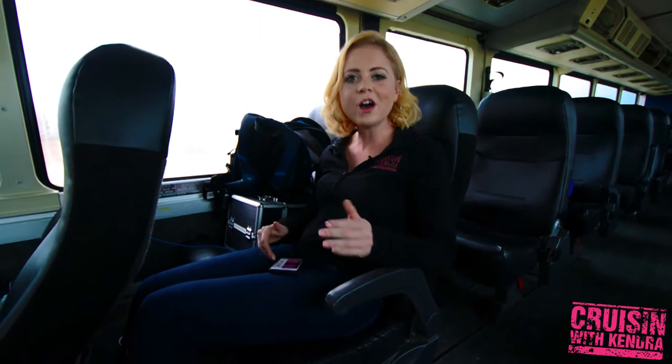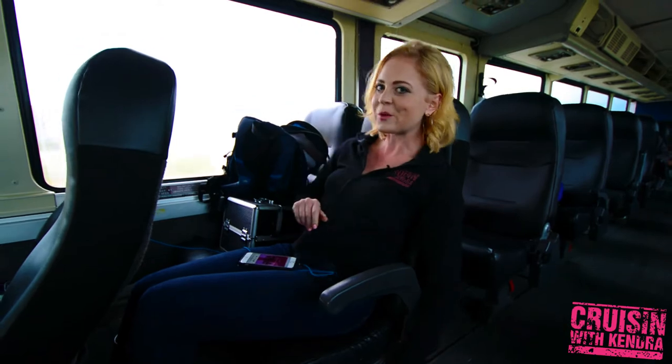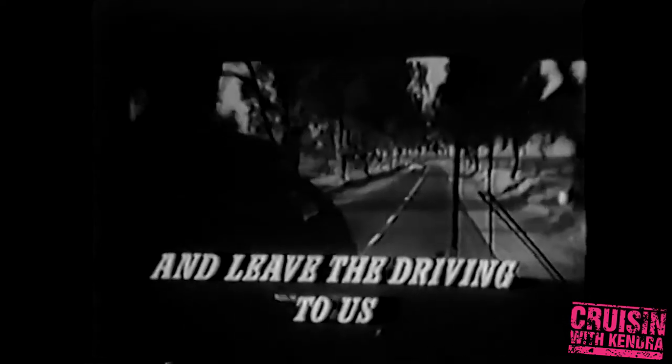Now the design has had a few upgrades since then, such as Wi-Fi, electrical plug-ins, and let's not forget the leather reclining seats. It's such a comfort to take the bus and leave the driving to us in a Greyhound bus — lucky us in a Greyhound bus.